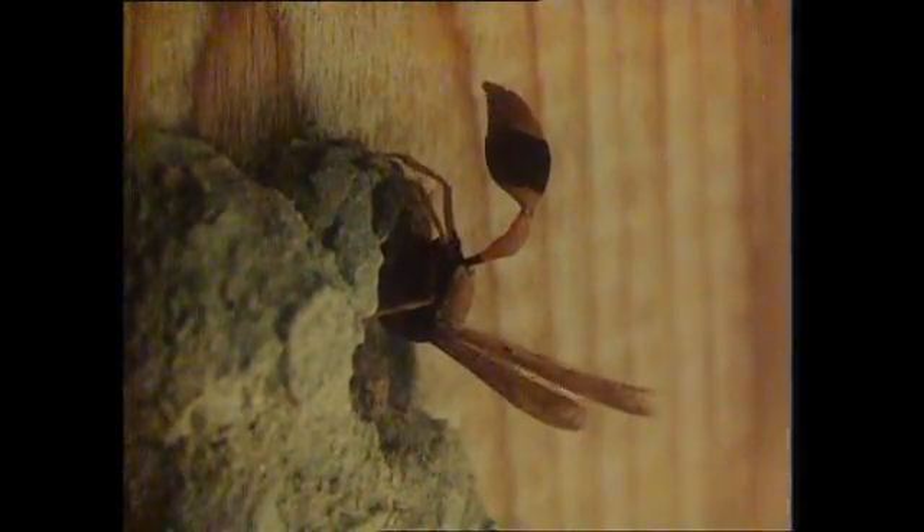Then it finds a source of dry, dusty dirt, and it regurgitates the water, mixing it with the dirt to make the mud ball. When it's big enough, it flies to the nest. The nest is composed of a series of these little spherical chambers, each one like a hollow mud ball. They're going to be the brood chambers for the wasp's young.